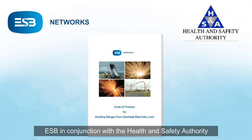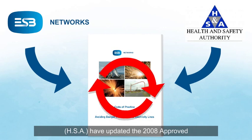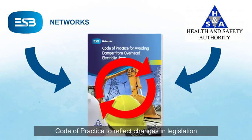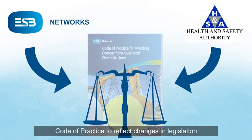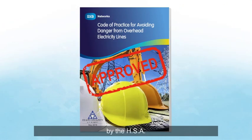ESB, in conjunction with the Health and Safety Authority (HSA), have updated the 2008 approved Code of Practice to reflect changes in legislation and work practices. Following a public consultation, the new and updated version was amended and subsequently approved by the HSA.